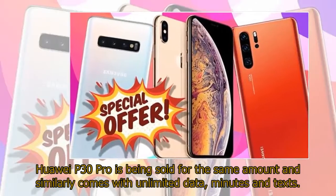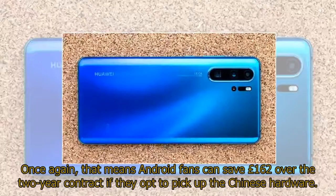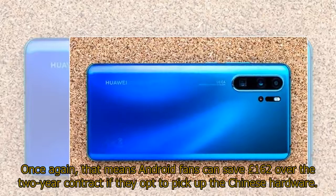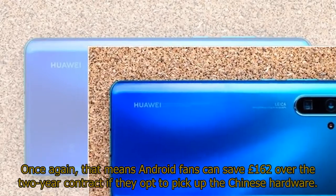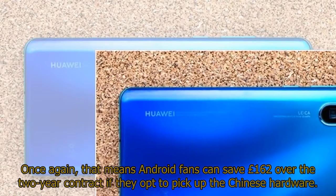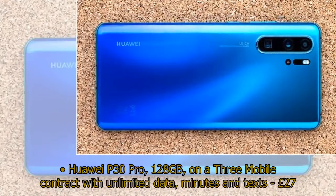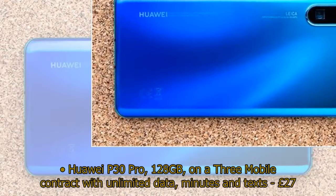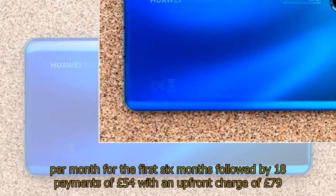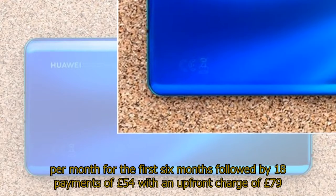Huawei P30 Pro is being sold for the same amount and similarly comes with unlimited data, minutes and texts. That means Android fans can save £162 over the two-year contract if they opt to pick up the Chinese hardware. Huawei P30 Pro 128GB on a Three Mobile contract with unlimited data, minutes and texts: £27 per month for the first six months followed by 18 payments of £54 with an upfront charge of £79.